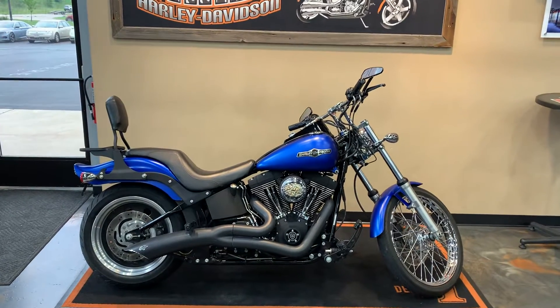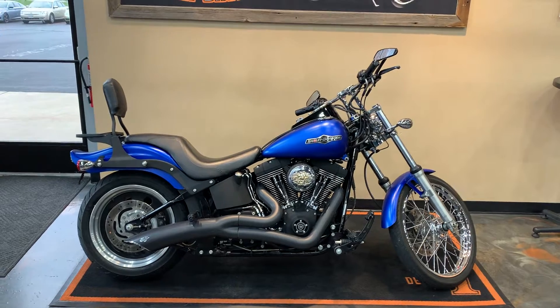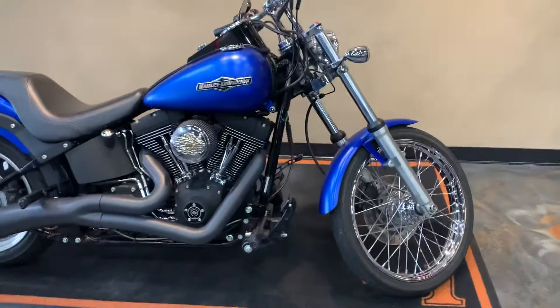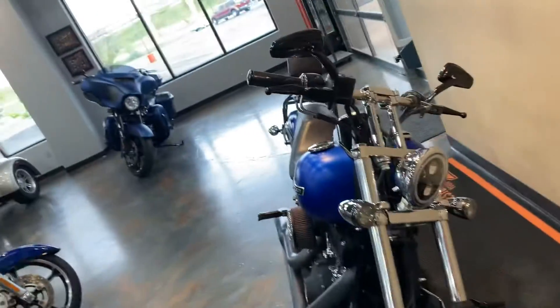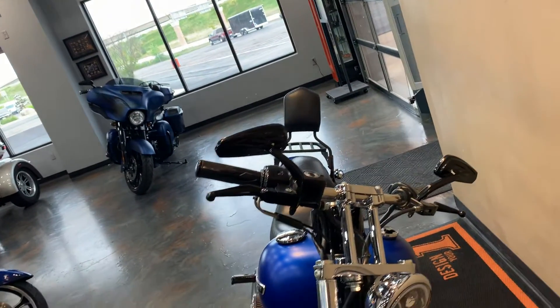Alright ladies and gentlemen, here we have a 2007 Softail Night Train. Color is denim blue. Some nice extras up front here: laced front wheel, LED headlight, LED turn signals, smoke lenses, blacked out mirrors.